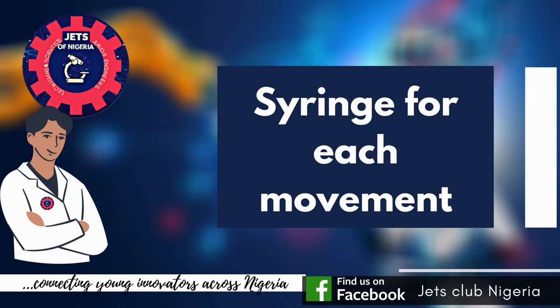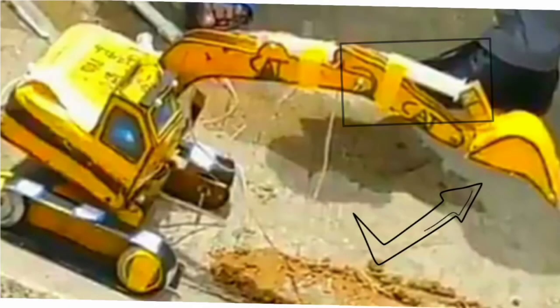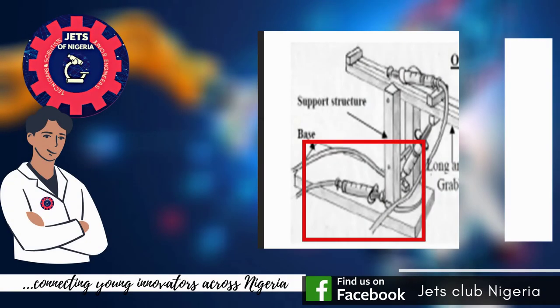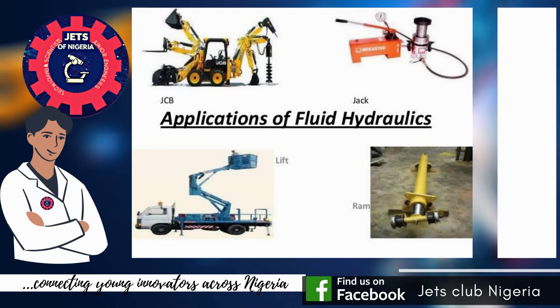Next, let's consider the syringe responsible for each movement of the caterpillar and the syringe hidden in the body for side movements. In our world today, hydraulics are used in heavy duty machines like lifts and jacks.